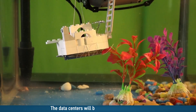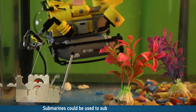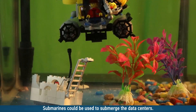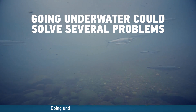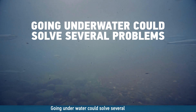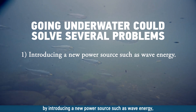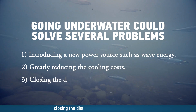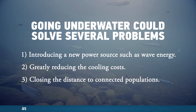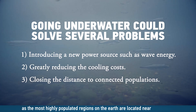The data centers will be submerged underwater. Submarines could be used to submerge the data centers. Going underwater could solve several problems by introducing a new power source such as wave energy, greatly reducing the cooling costs, and closing the distance to connected populations, as the most highly populated regions on Earth are located near the oceans.